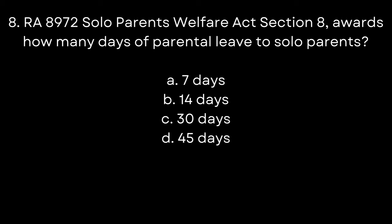8. RA 8972, Solo Parents Welfare Act, Section 8, awards how many days of parental leave to solo parents? A. 7 days. B. 14 days. C. 30 days. D. 45 days. The answer is A. 7 days.